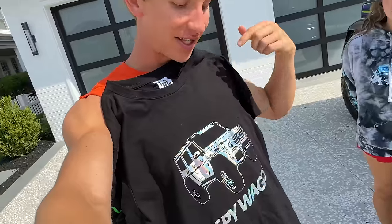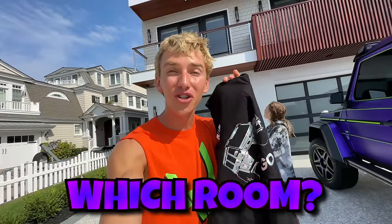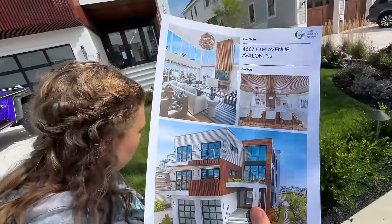Steven and Grace facetime Carter: hey Carter, see this house? We are at the house right now. Not only that, but somewhere in this house I'm going to hide this amazing spy wagon t-shirt — it's holographic, it changes colors. Comment down below which room this shirt is hiding in and I'll select one commenter to win it.